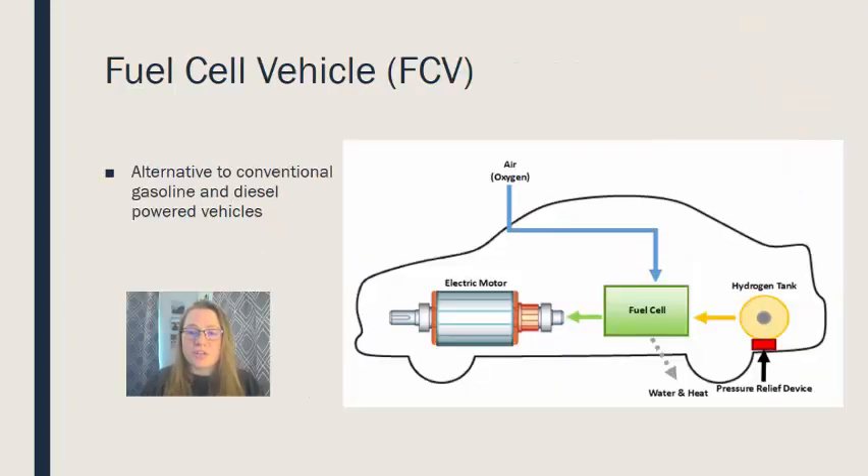Let's look at the layout or schematic of a fuel cell vehicle — a direct alternative to conventional gasoline or diesel powered vehicles. You typically see this on the scale of a city bus, since those are not easily converted to electric battery vehicles due to their size and power needs. With a fuel cell vehicle, the hydrogen tank feeds into the fuel cell where those two reaction steps take place, and the current then goes to the electric motor which turns the wheels.